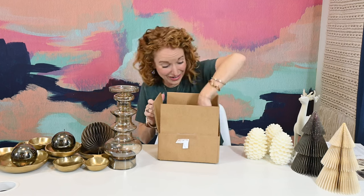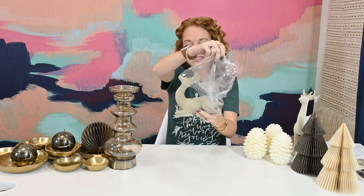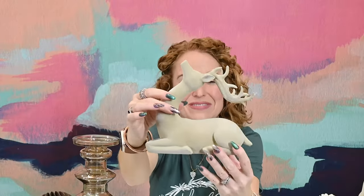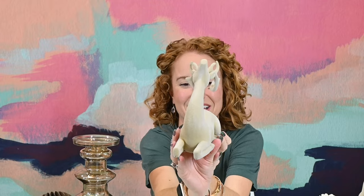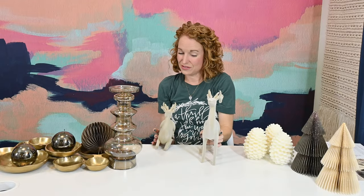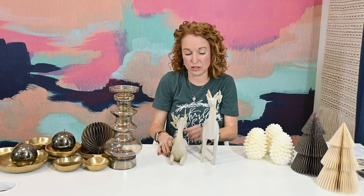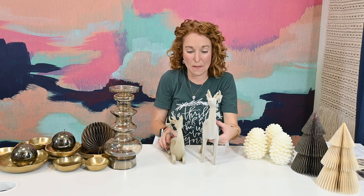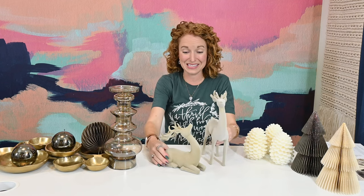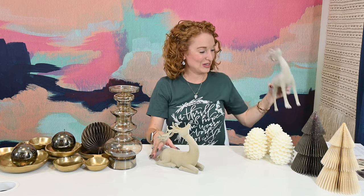Oh, it's our other deer! He is in a completely different shape. Look — when you have them together, you have varying heights. I love that. Depending on where you put them — on a tray or a mantle — they're going to look good. You can build out depth and height with them. I love these guys so much.